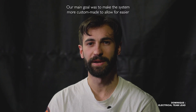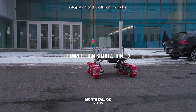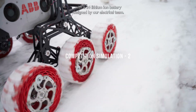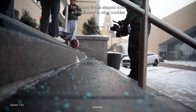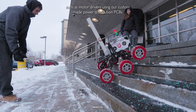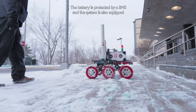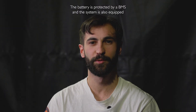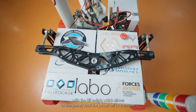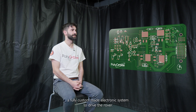Our main goal was to make the system more custom-made to allow for easier integration of the different modules. The rover is equipped with a 24-volt lithium-ion battery designed by our electrical team. The battery is then stepped down and redirected to other modules such as motor drivers using our custom-made power distribution PCBs. The battery is protected by a BMS, and the system is also equipped with a kill switch which allows to completely shut the power off to the rover.